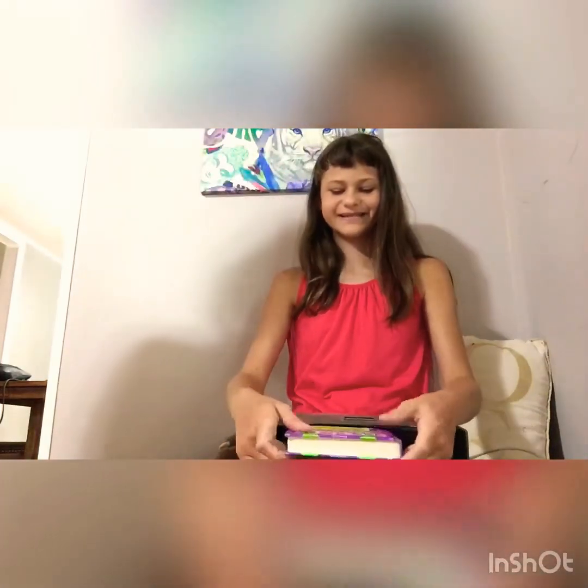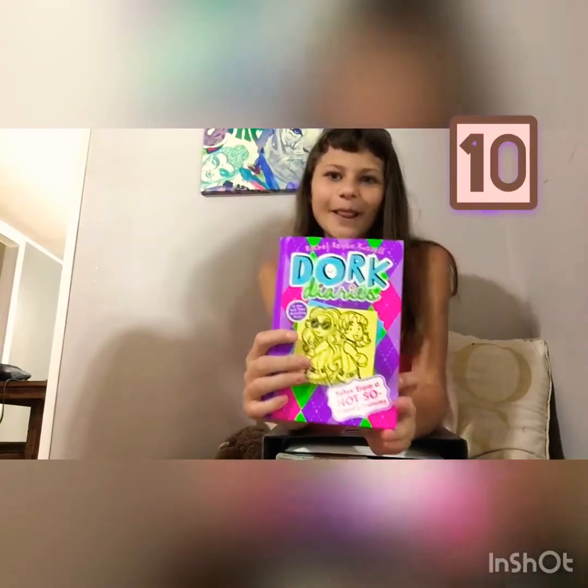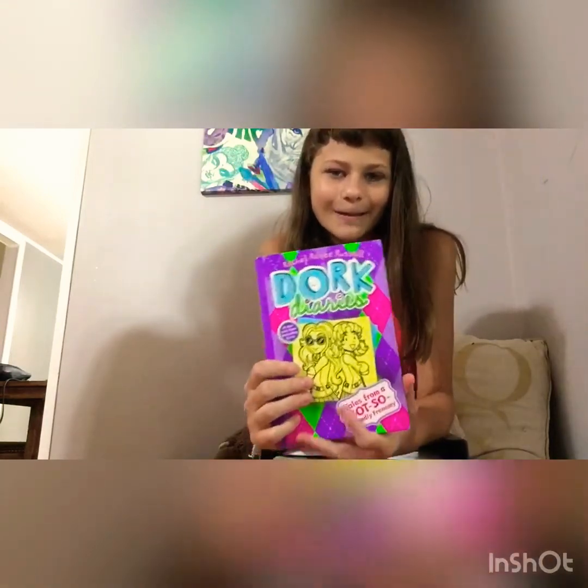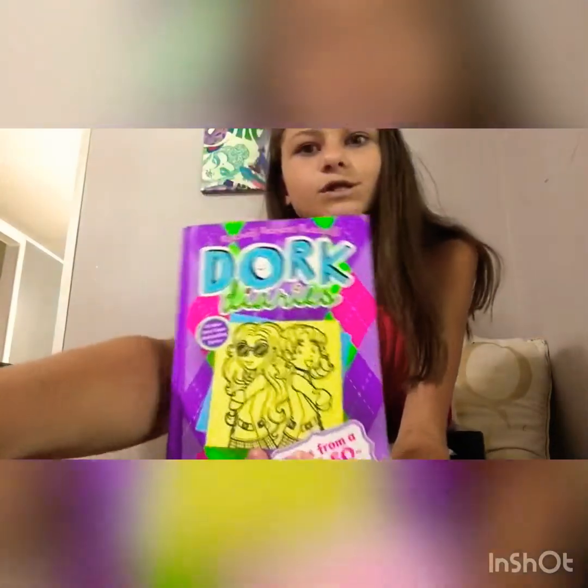The next item is this little book — it's just a book that I have, one I read a long long time ago.